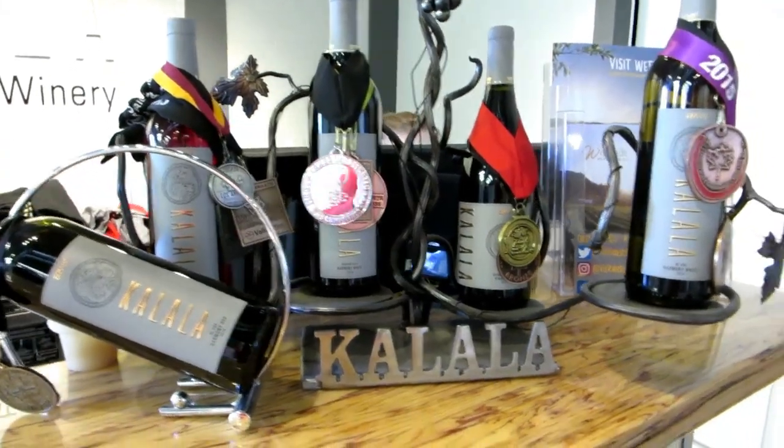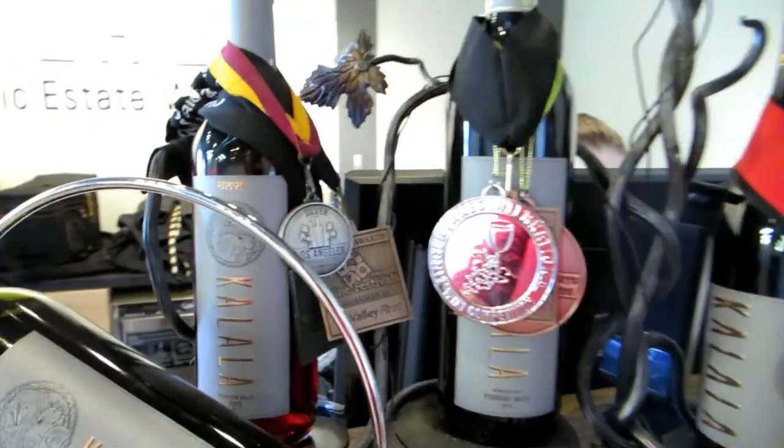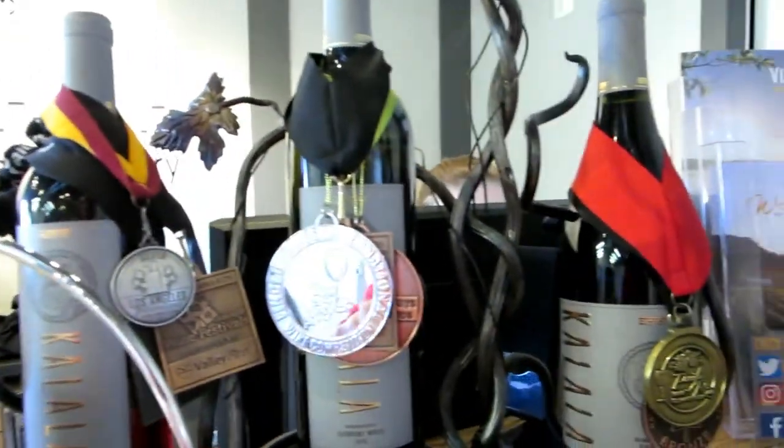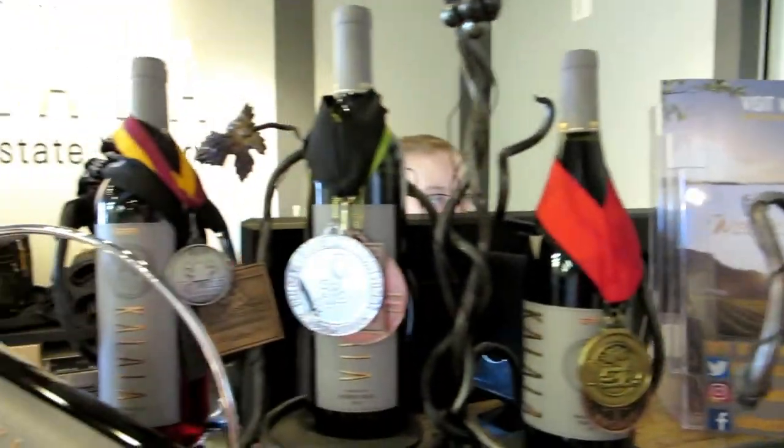It's really good. So you grow all your own grapes here? Yes, I do all my own grapes. These are some of the award-winning wines: the Harmony Red, the Rosé, the White, the Pinot Noir, and the Harmony White. That's awesome.